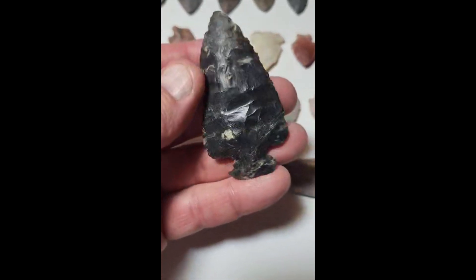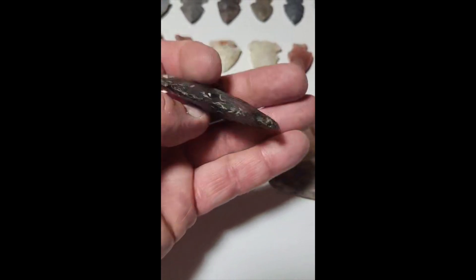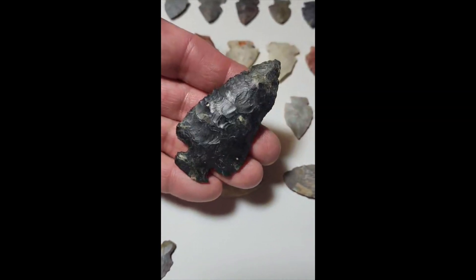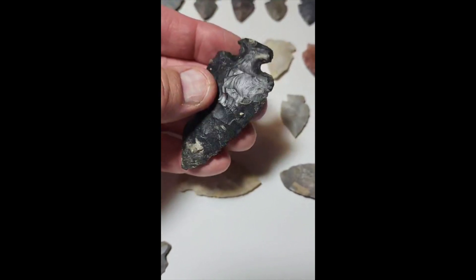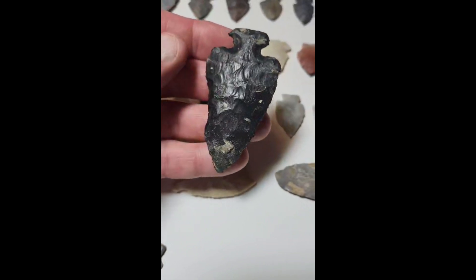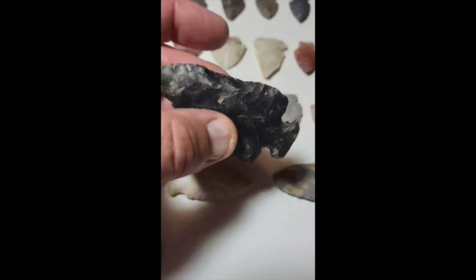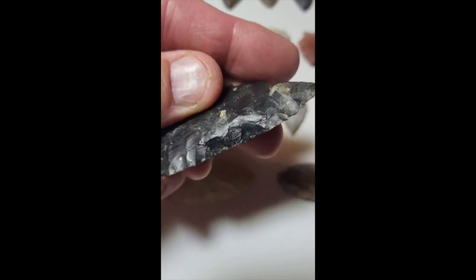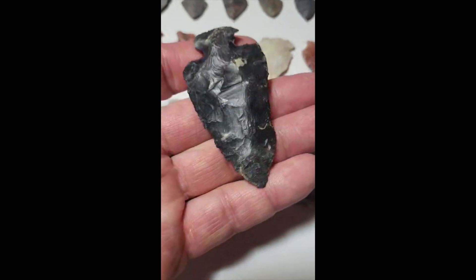Some might say it's a turtleback. Found that in Wayne County, Ohio — most of these are Medina or Wayne County, if not all of them. Looks like a little piece was blown out there and they kind of repaired it, perhaps. Nice piece.